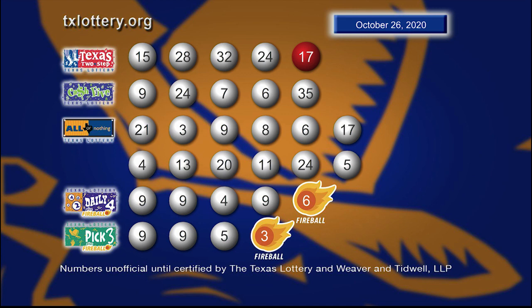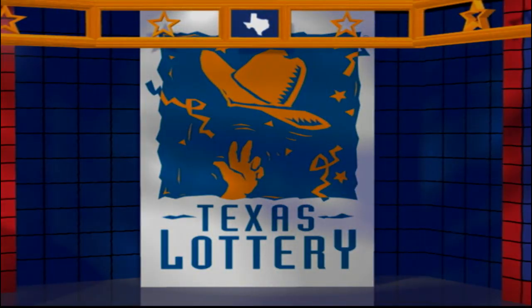Drawings are supervised for Lottery Security and certified by Weeburn Tidwell, LLP. Good night and good luck from the Texas Lottery.